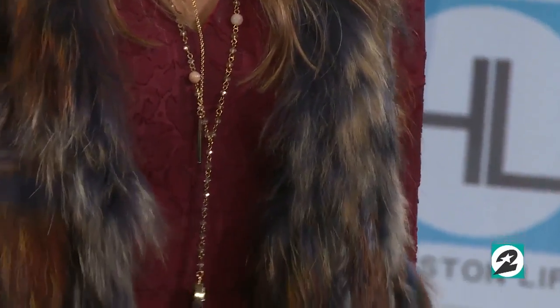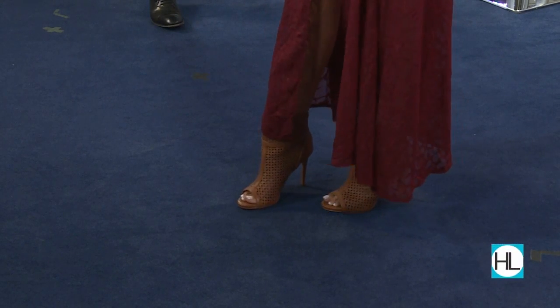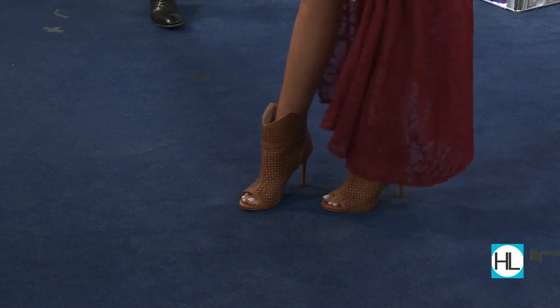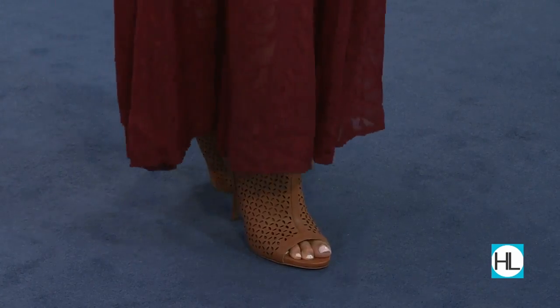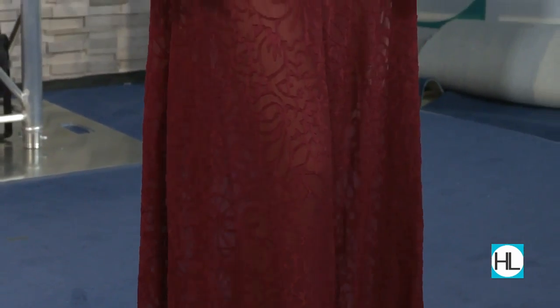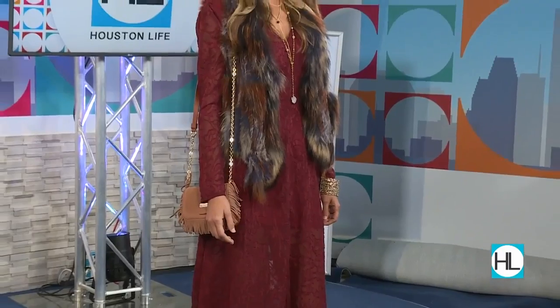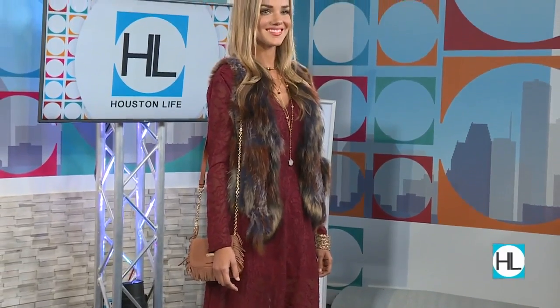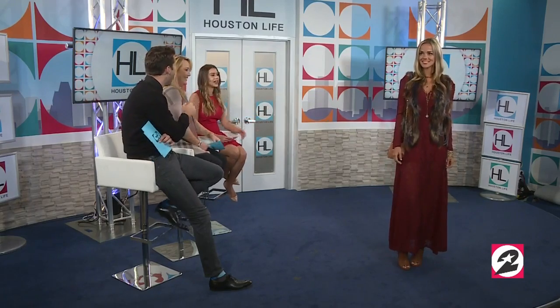Her shoes are beautiful and very in style for fall. The open toe is perfect here in Houston, even going into early winter. The whole look works so well together. You could throw that faux fur vest over jeans and a t-shirt and suddenly you're the coolest thing around. It literally works for everything — Super Bowl, rodeo, the supermarket.